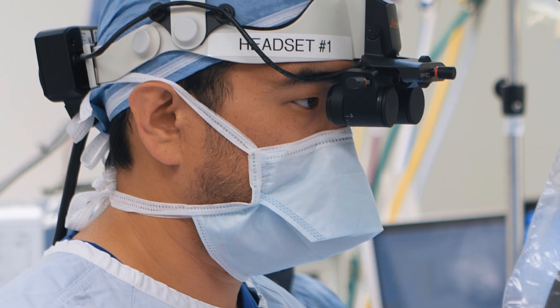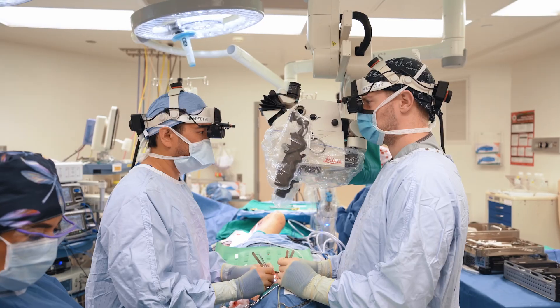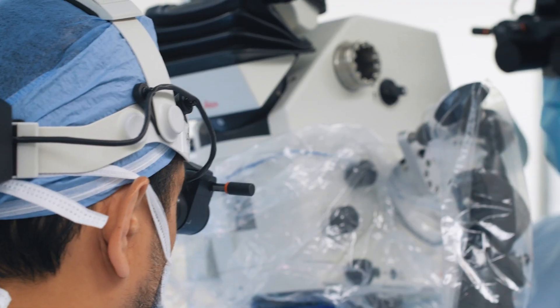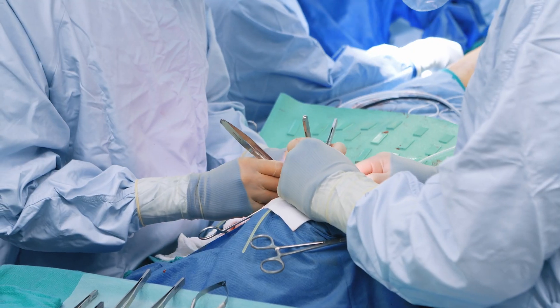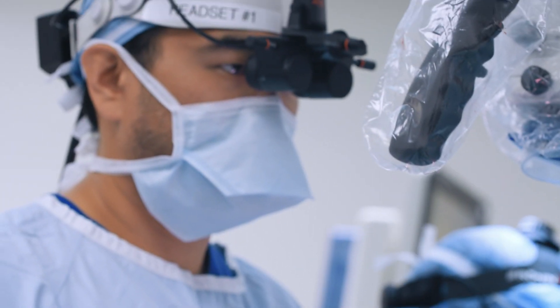myVAO ergonomically makes operating much more comfortable. We're no longer tethered to the oculars of the microscope, so we can keep our neck in a much more comfortable and relaxed position. Height differentials between me and my assistant don't matter anymore — no one has to stand on a step to reach equivalent height. We can do this sitting down or standing up. Not being connected to that microscope directly makes everything much more comfortable.